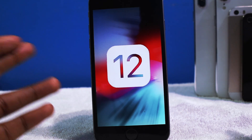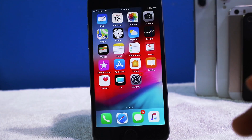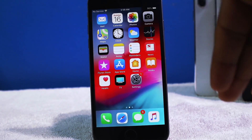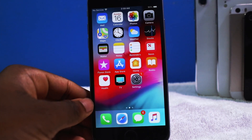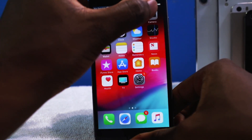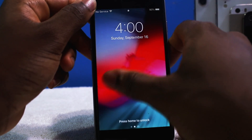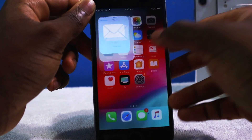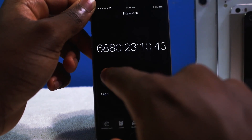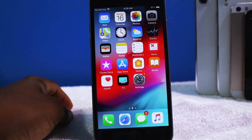Make sure you guys subscribe with notifications on and comment below what you think about iOS 12. It's 4 AM — time to work on the next video testing the iPhone 10 running iOS 12 compared to iOS 11, so stay tuned. One more look — look how fluid everything just runs, the camera is ready to go, lock screen, bloop — it just feels like a brand new phone. This is a no-brainer update.